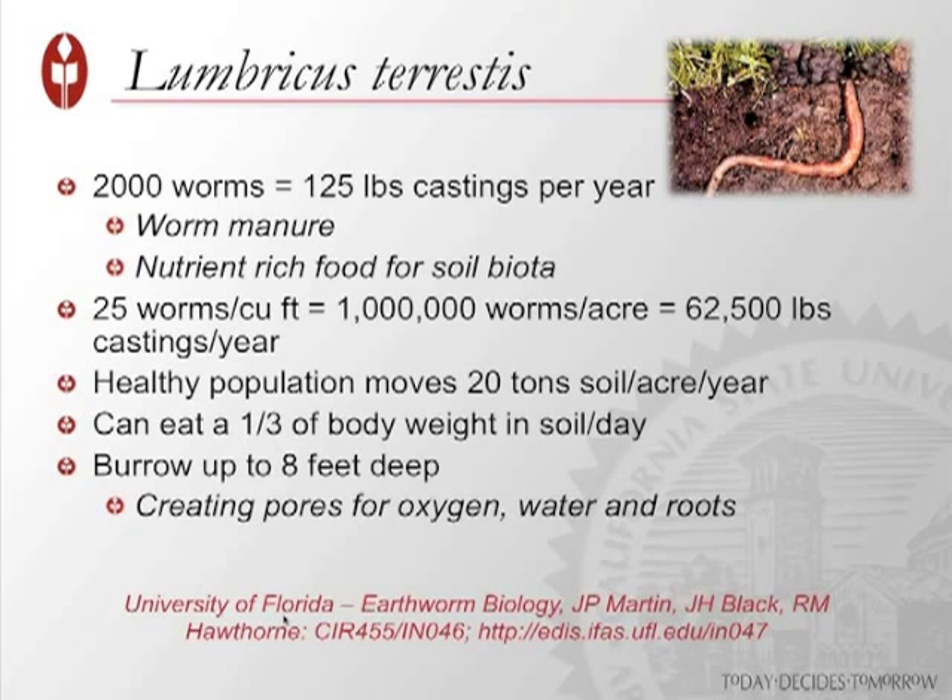You build it and they do come. Earthworms — I've gained a real appreciation for them. 2,000 earthworms will provide your farm 125 pounds of castings per year — worm manure that's really rich in food for your soil biota. It's been estimated that 25 worms per cubic foot is equivalent to about a million worms per acre, and that creates 62,000 pounds of worm castings a year.